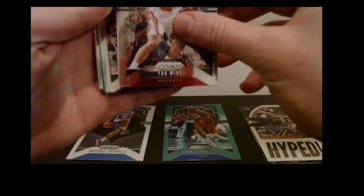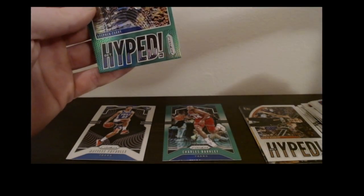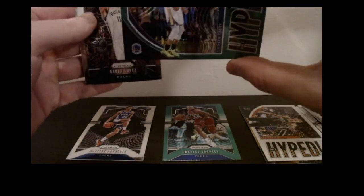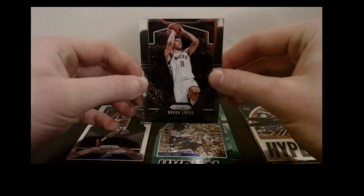Got a Yao Ming base, Kevon Looney base. Here we go — this is the first one of these I got — a Steph Curry Get Hyped green insert. Not bad. And a Brook Lopez base.